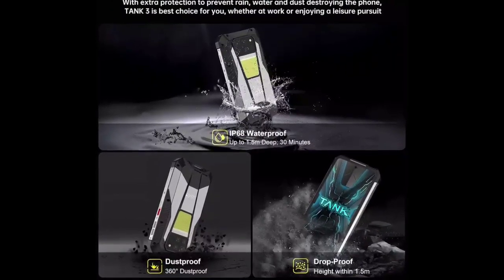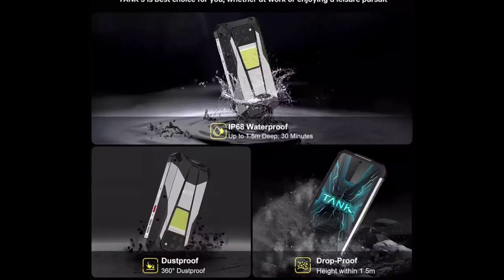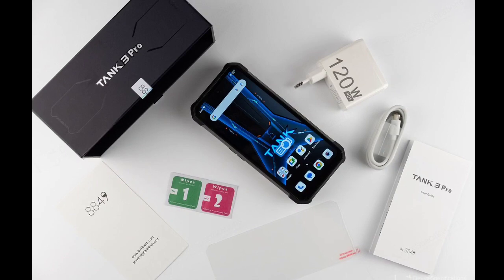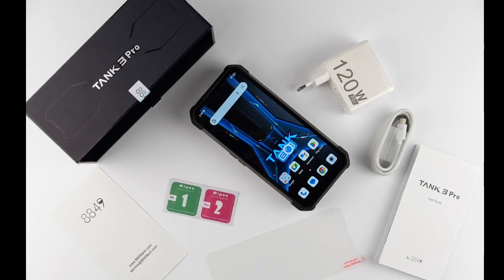On the rear, the phone has a triple camera system comprising a 200MP primary sensor, a 50MP ultrawide unit, and a 64MP night vision shooter.